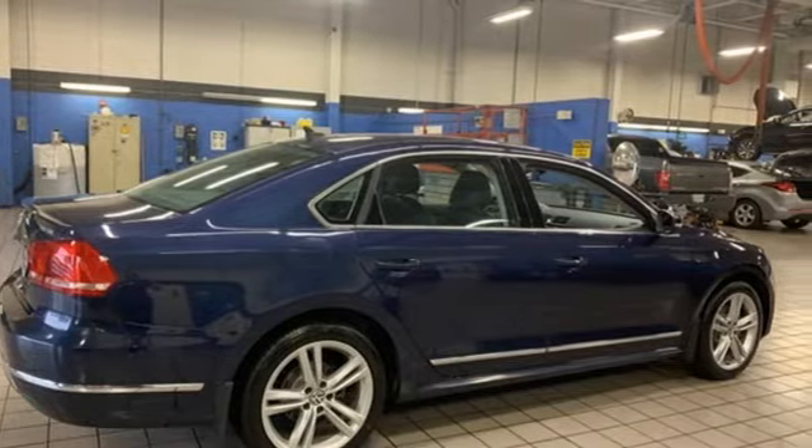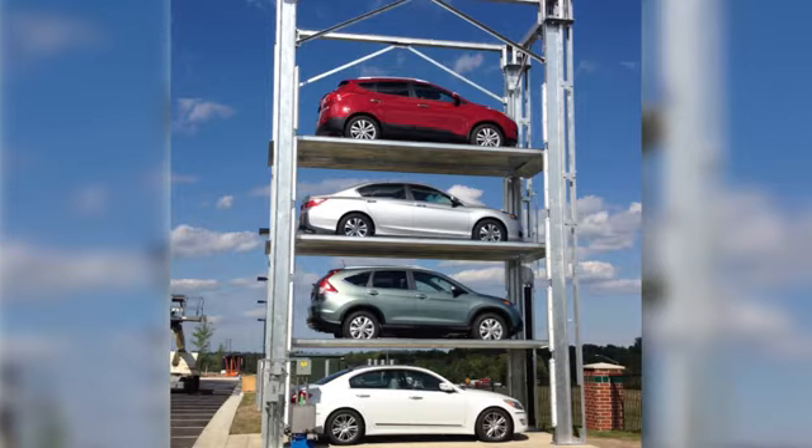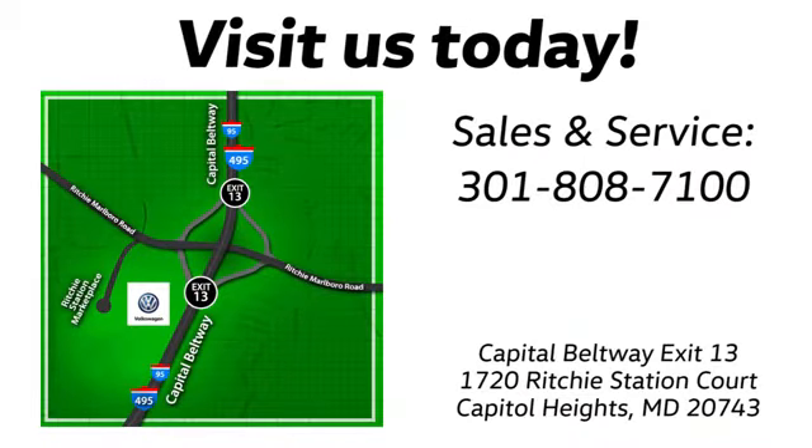Experience it for yourself today. Visit Bohanka Volkswagen today. Find us by the car tower, conveniently located on the Capitol Beltway at exit 13, 1720 Ritchie Station Court in Capitol Heights, Maryland.